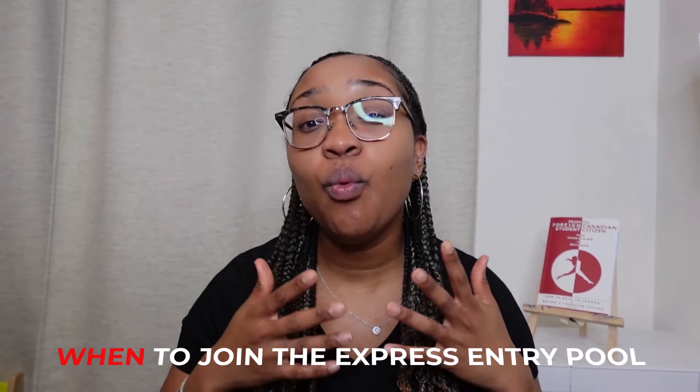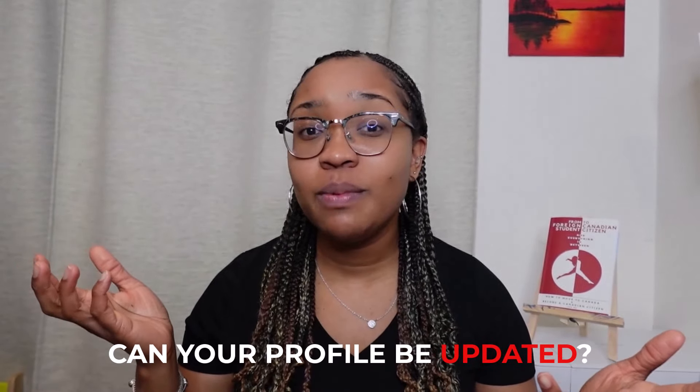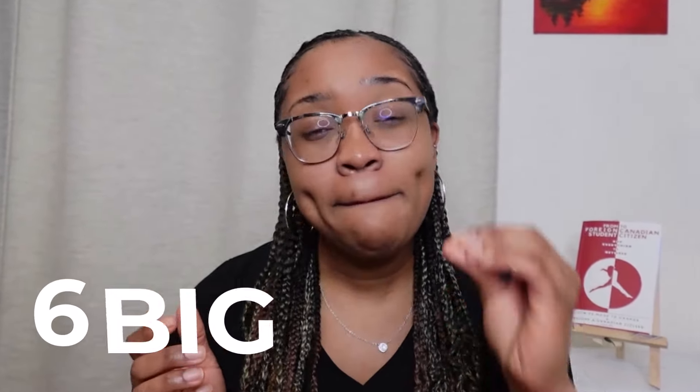What if you could have gotten permanent residency a year ago but didn't simply because you weren't in the express entry pool? In this video we're going to talk about when you should join the express entry pool, whether your express entry profile can be updated, and the six biggest mistakes that international students and work permit holders are making that are causing many of them to have to leave Canada.